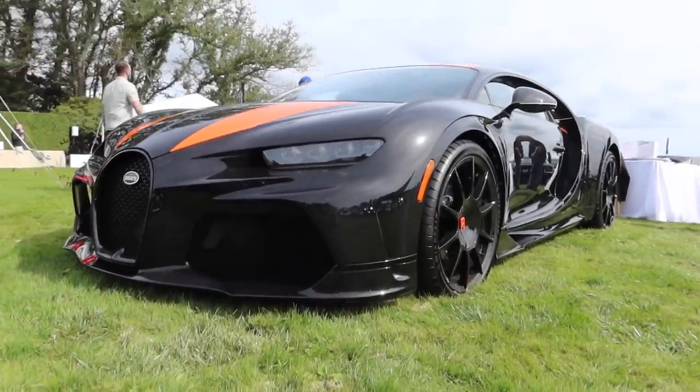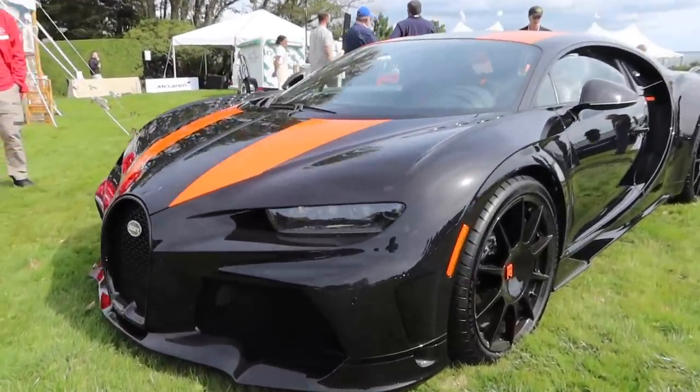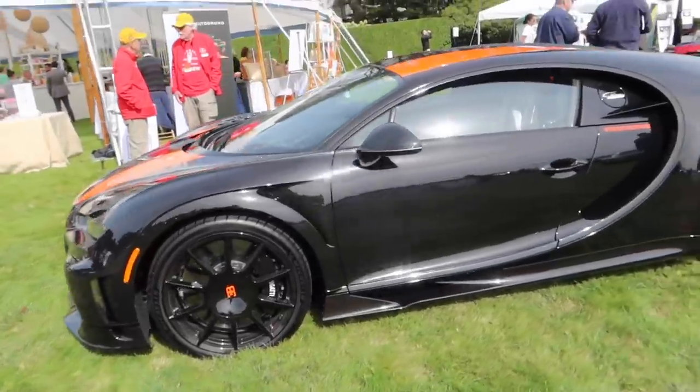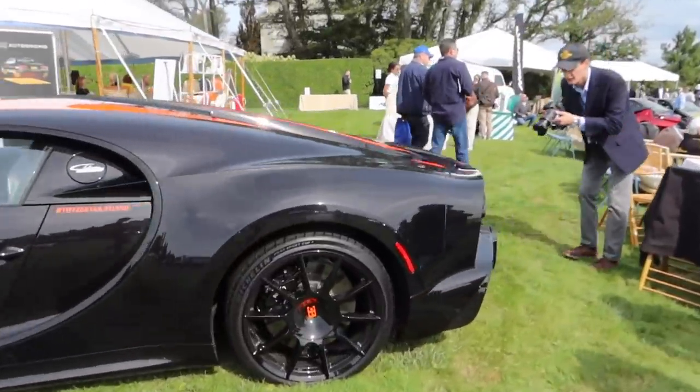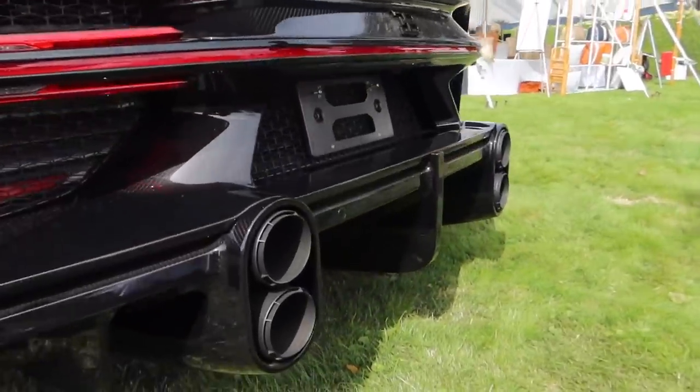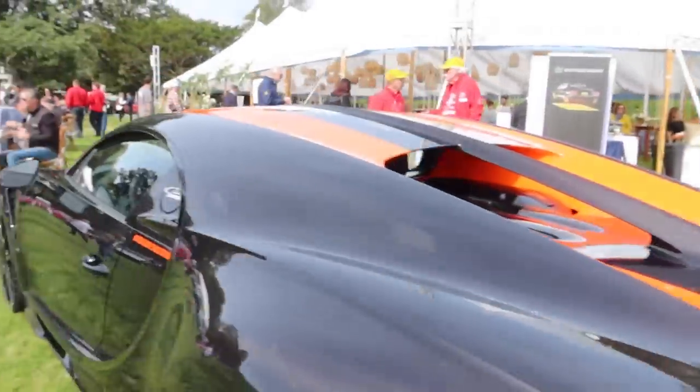The infamous quad-turbo Chiron Super Sport in full exposed carbon fiber. I wonder if this is actually the one that was out at Goodwood. I love that extended rear end, this section right here, as well as those stacked exhaust tips — I think it's absolutely wild.